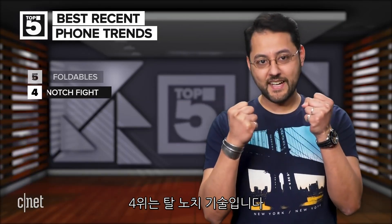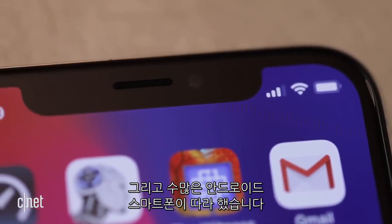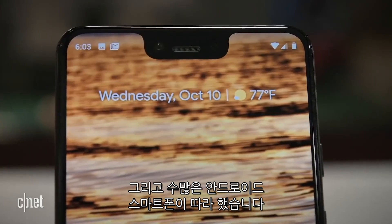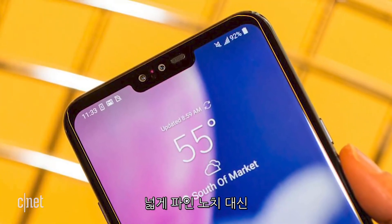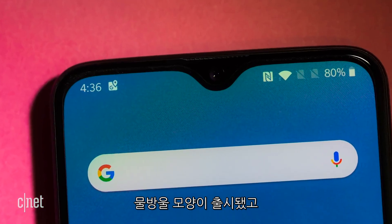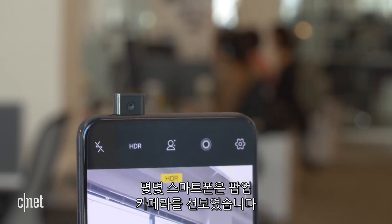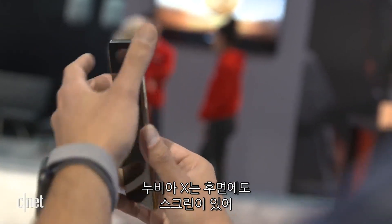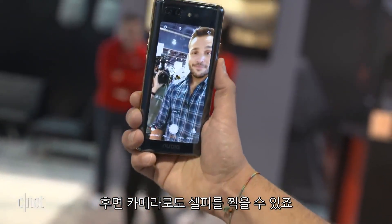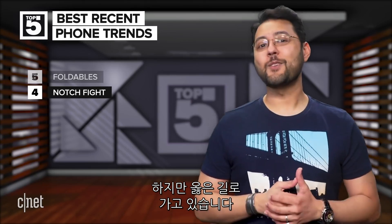Coming in at number four is fighting the notch. Unfortunately, Apple made the notch popular and lots of Android phones ended up copying the look. Over time, things started changing. Instead of the wide notch, we started seeing the teardrop style. Then there's Samsung's punch-hole design, which is okay. Some phones went with pop-up cameras, or even the Nubia X, which puts a second screen on the back so you can use the rear camera as the selfie cam. None of these are perfect, but we're headed in the right direction.